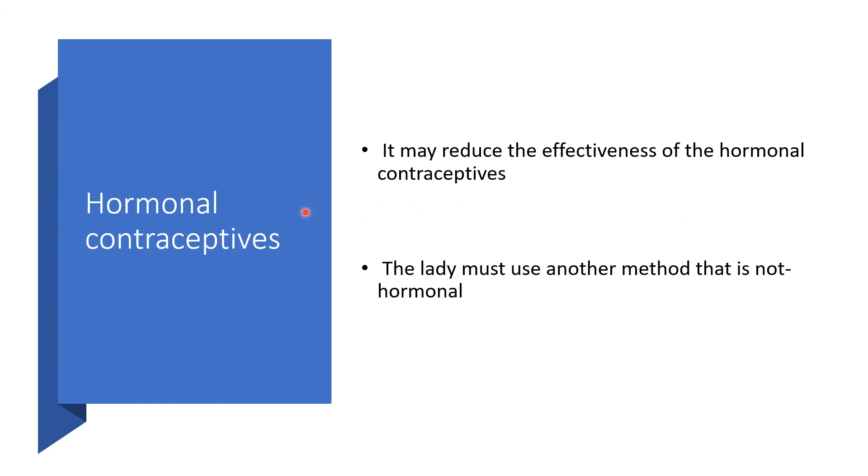Hormonal contraceptives. This medication may reduce the effectiveness of hormonal contraceptives. The patient must use another non-hormonal method of contraception.